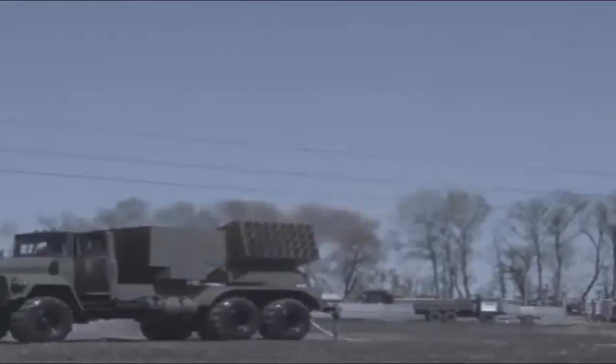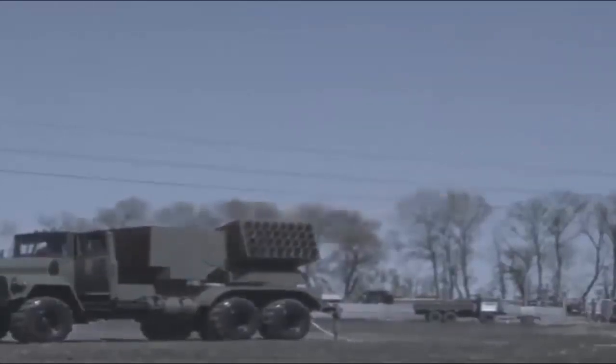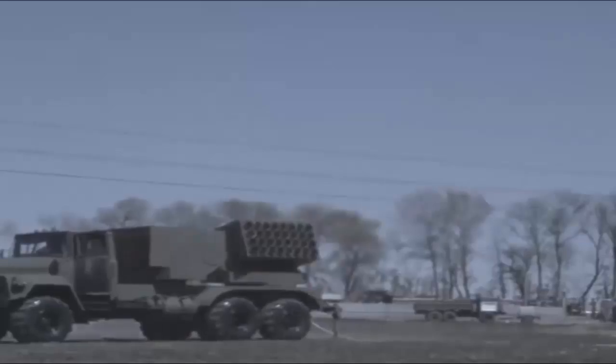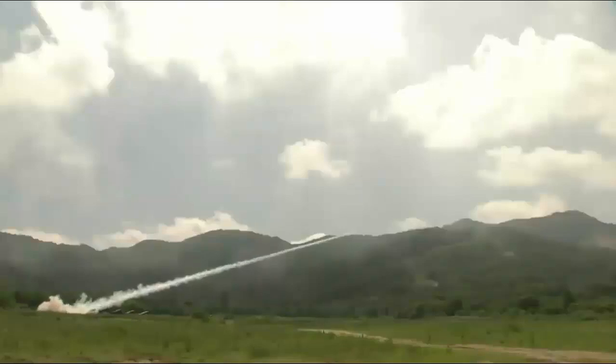The SPIDER-SR uses the LM-2106 ADER radar, while the SPIDER-MR incorporates the LM-2084 MMR radar. The latter is the same radar used by the Iron Dome system currently in service with the Israel Defense Forces.